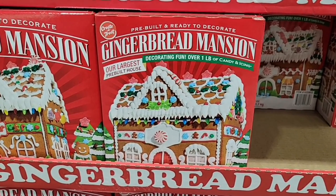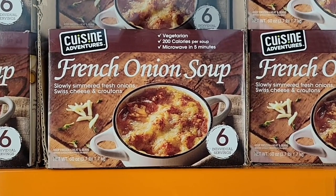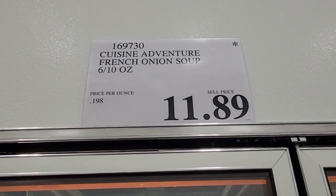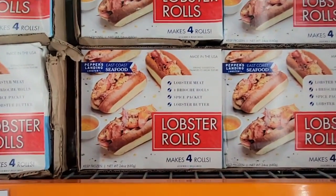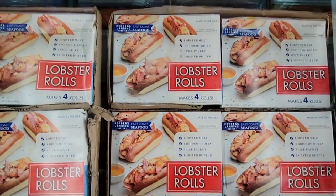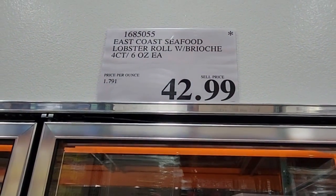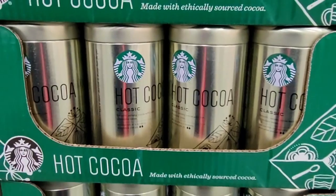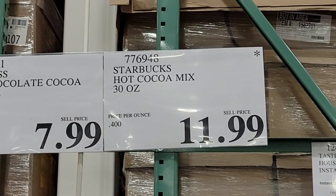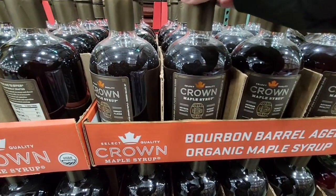The gingerbread mansion — last year they didn't have enough, this year they got too many at $13.99, and it's going away. The French onion soup is also going — I feel they should keep it longer since winter isn't even here yet. The lobster rolls — I still haven't tried them; my family doesn't eat lobster and I'm the only one — at $42.99. The Starbucks hot cocoa is $11.99 and going away as well.